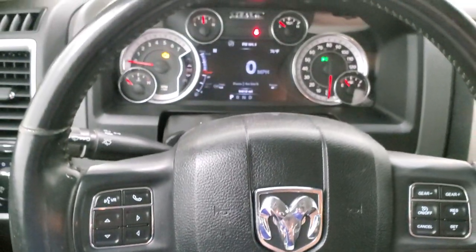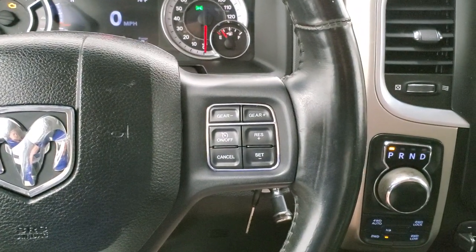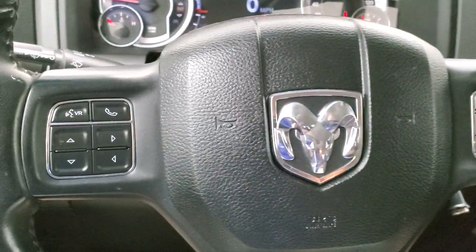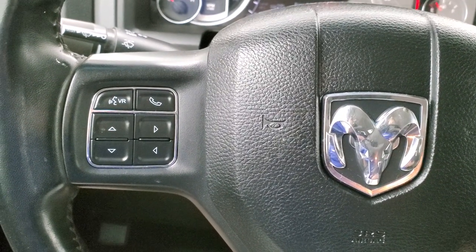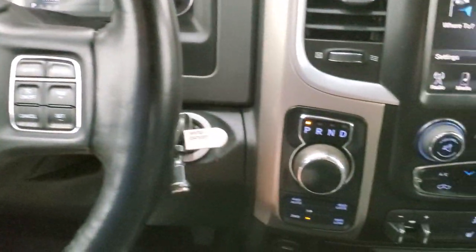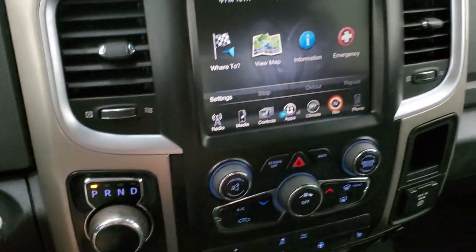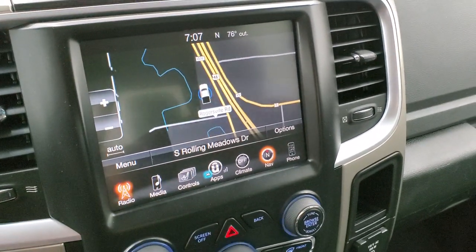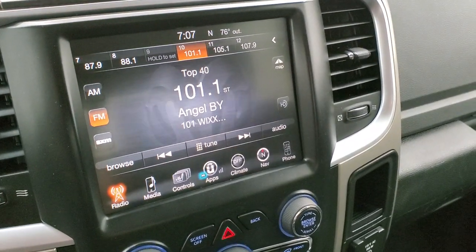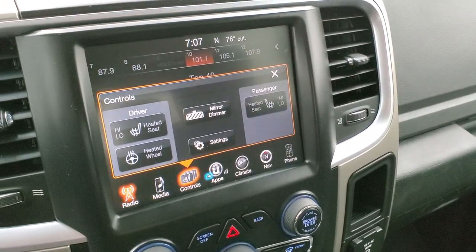Comes with the heated leather-wrapped steering wheel that's in really nice shape, cruise controls and gear selector on the right, Bluetooth and information center controls on the left. Comes with the 8-speed automatic transmission, push-button four-wheel drive, and the 8.4 3C radio with the factory navigation system. You do get AM, FM, and Sirius satellite radio capabilities. You can also do your heated seats and steering wheel buttons right there.